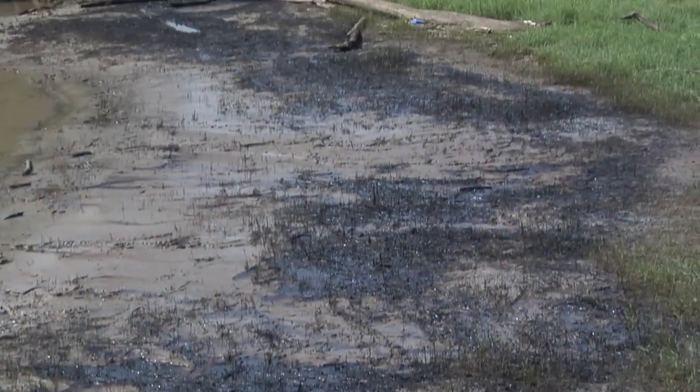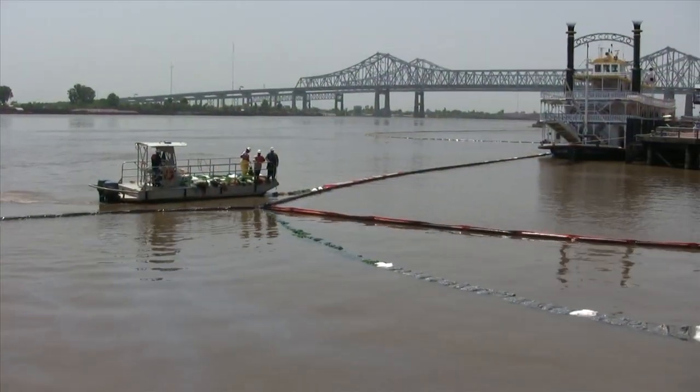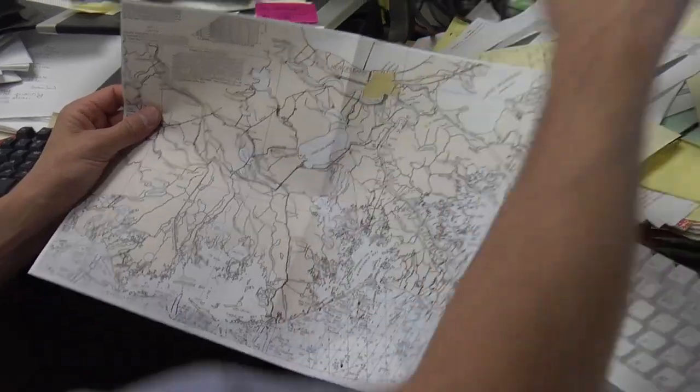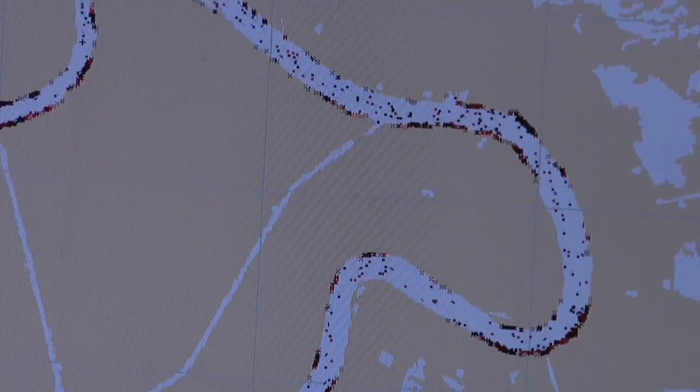The first step in the cleanup process is to contain the oil, and responders deployed oil containment and deflection booms along the shorelines. Concurrently, response teams from NOAA provided spill trajectories based on local weather forecasts and river flow data.